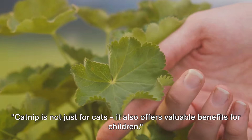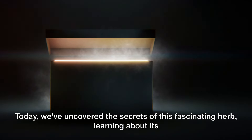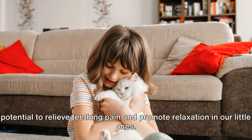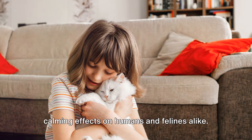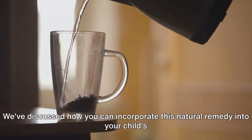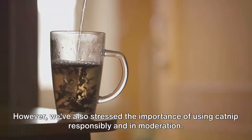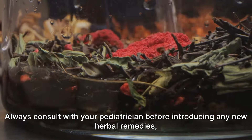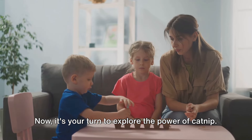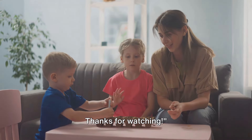Catnip is not just for cats — it also offers valuable benefits for children. Today we've uncovered the secrets of this fascinating herb, learning about its potential to relieve teething pain and promote relaxation. We've discussed how you can incorporate this natural remedy into your child's routine, from brewing a soothing catnip tea to using catnip-infused products. We've also stressed the importance of using catnip responsibly and in moderation, and always consulting with your pediatrician before introducing any new herbal remedies. Don't forget to subscribe to our channel for more informative videos on natural remedies and parenting tips. Thanks for watching.